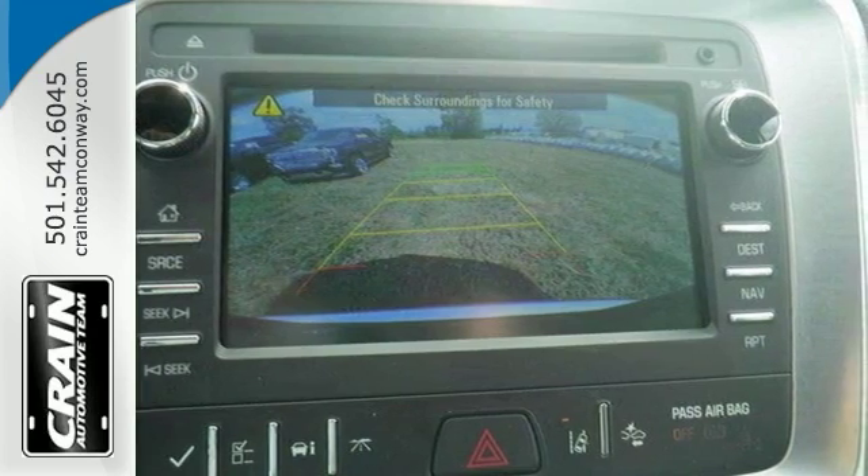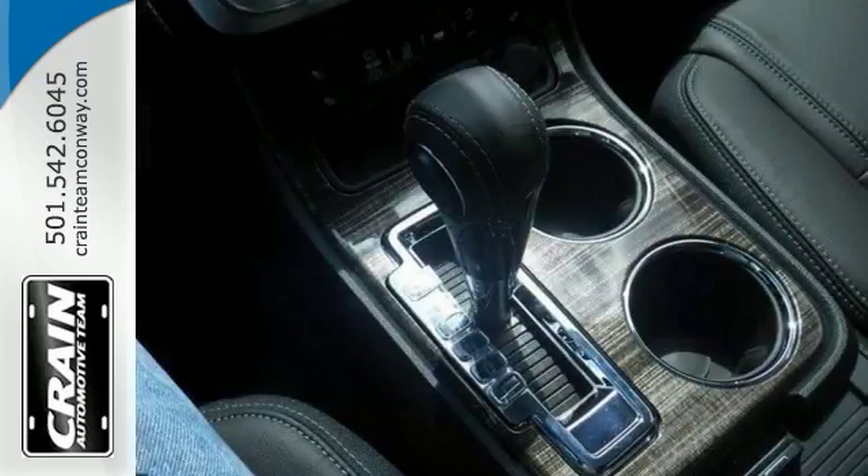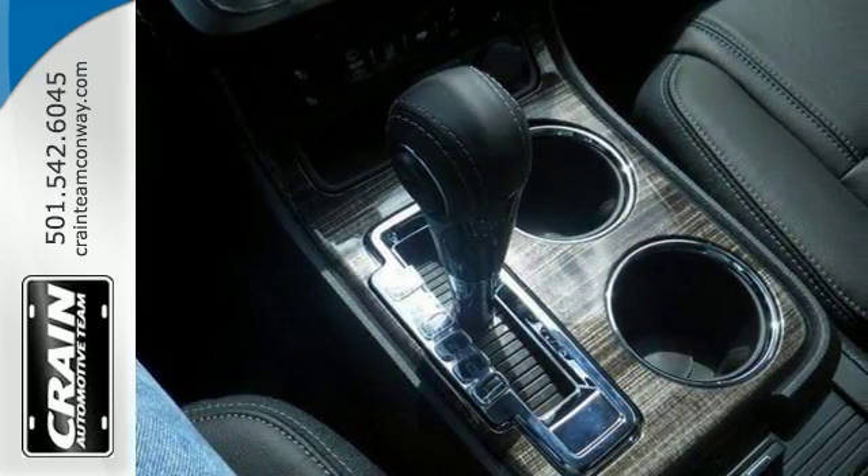It also has the steering wheel controls and heated leather-appointed seats with memory. It has tri-zone climate control, Sirius XM radio, and a Bose premium audio system.